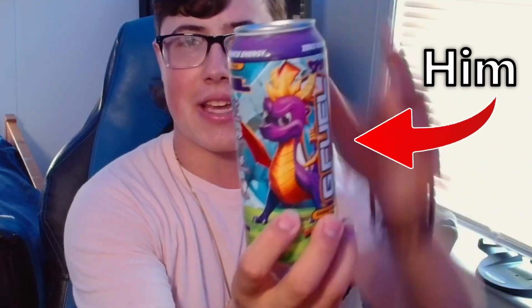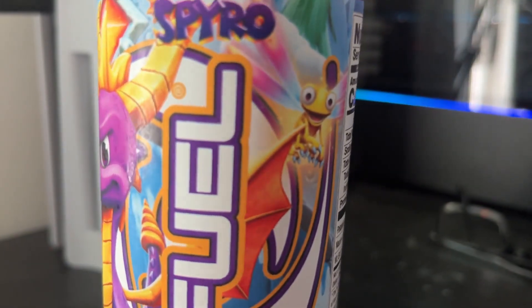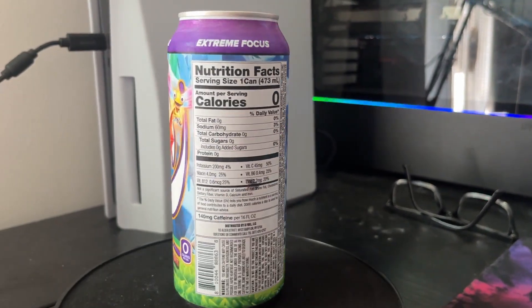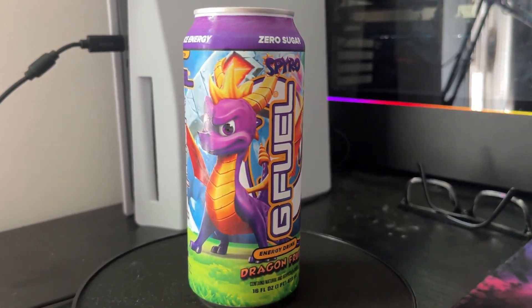Right off the bat we got the Dragon Fruit can — we got Spyro right here, the guy. Then we got obviously the G Fuel logo with the purple and orange outline, and we got that G Fuel turbine around it kind of as Spyro's tail. I actually really do like the can; I like the rocks on the side of it, I like this little guy over here, and obviously Spyro is standing out like always — what a guy.